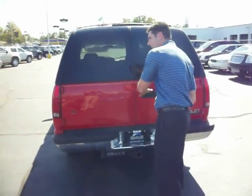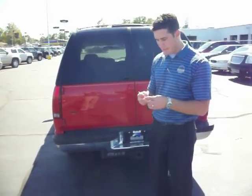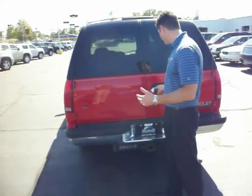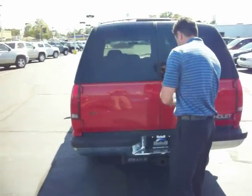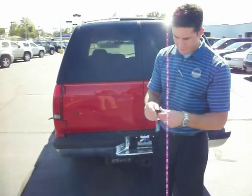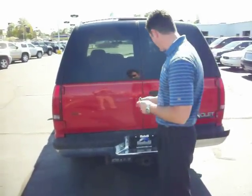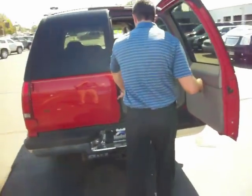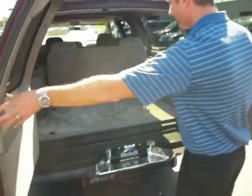In the back, we got a lot of space back in the trunk here. You can fit your luggage or tools or whatever it is you want to take. I've got remote key entry here — I can unlock my door. Open this up and you can fit all your stuff back here pretty easily.